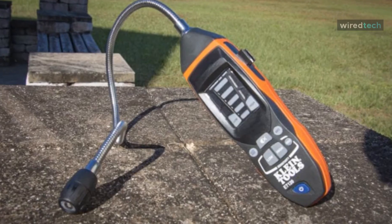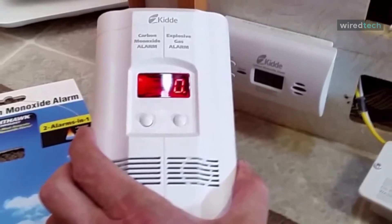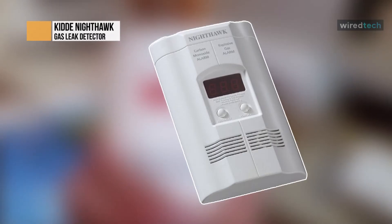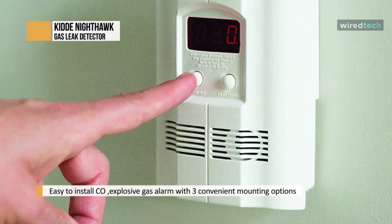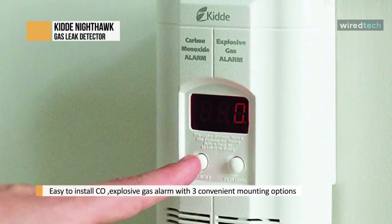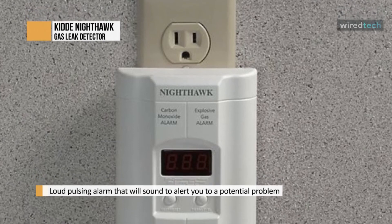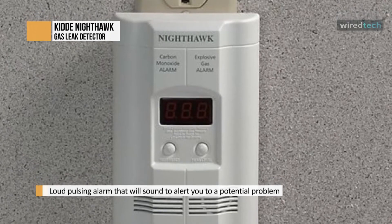The Nighthawk does double duty, detecting combustible gases like methane and propane as well as carbon monoxide. A built-in extension cord lets you plug it into a low outlet but mount it higher, where natural gas or carbon monoxide rises. Since propane sinks, you'll need additional units to detect all combustible gases simultaneously. The digital display makes it easy to see the CO level, and the peak CO level will be saved in the device's memory. The battery backup keeps the unit working even during a power outage.